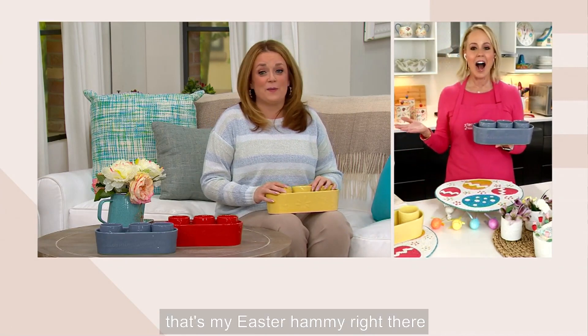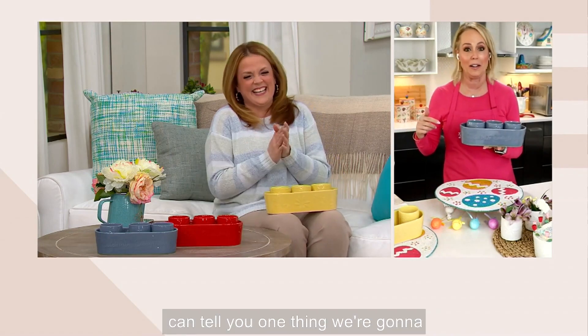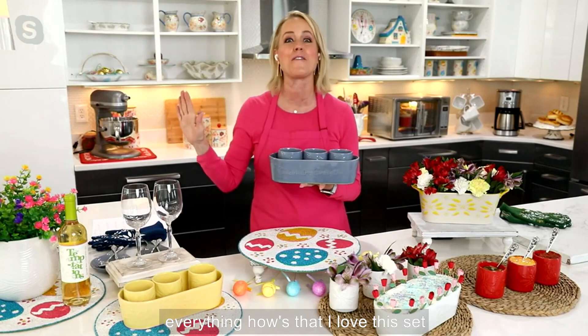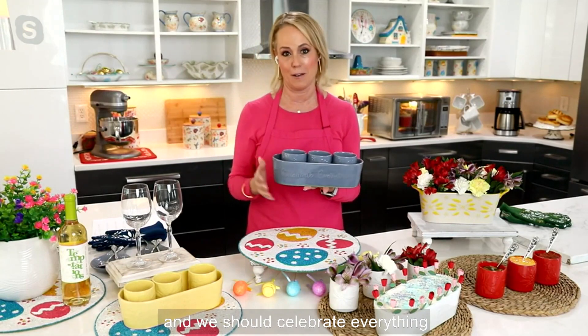That's my Easter hammy right there — the day before Easter, come on! I don't know how to follow that, but we're going to celebrate corgis with this. We're going to celebrate everything. I love this set, and we should celebrate everything.